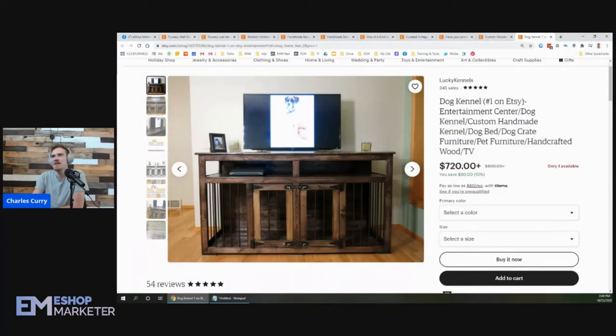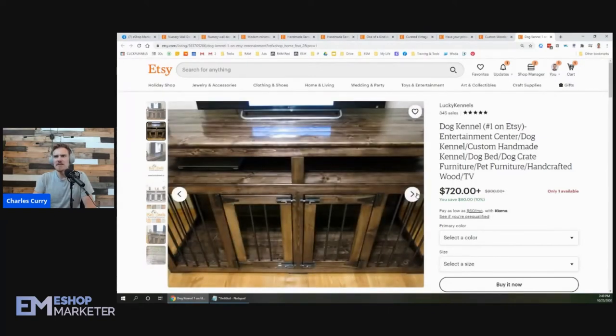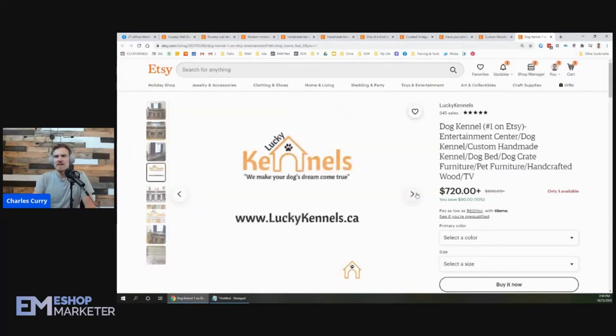Dog kennel number one on Etsy — the 'number one' claim doesn't really help as a keyword; it helps sell the product but won't drive search traffic. Keywords that are on point here: dog kennel entertainment center. You could even use 'dog entertainment center' as a keyword. We've also got dog kennel, custom handmade kennel, dog bed, dog crate — so we're looking through it.